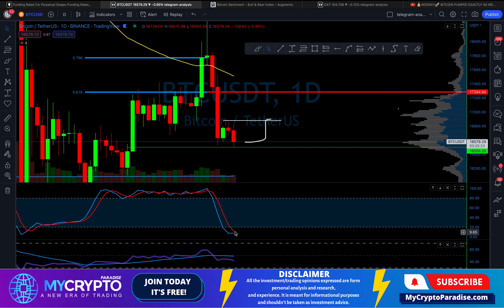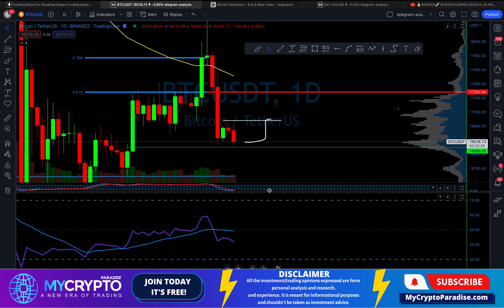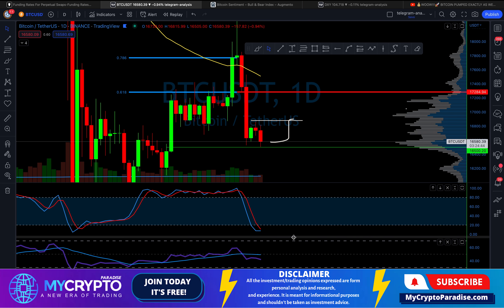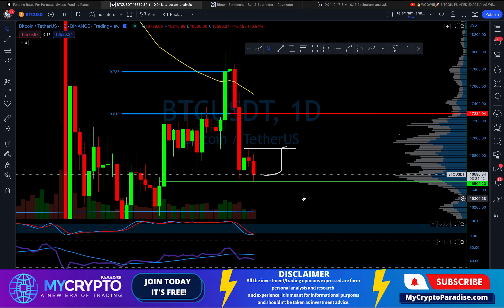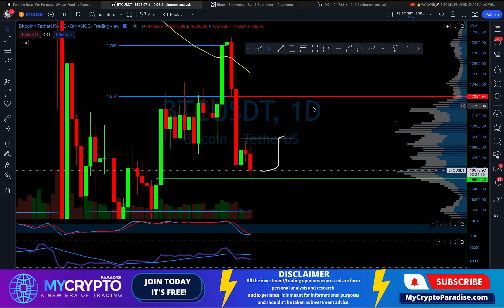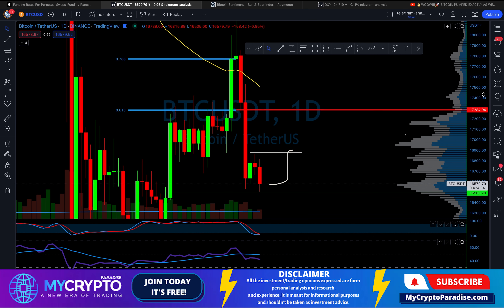The only bearish sign from the technicals is this double divergence on the RSI. As you can see, we had a breakdown, but this very often ends up in a fake-out — exactly as we saw around November 21st. So this might end up in a fake-out and we might get back above this blue line, which would really help the bulls push the price further up.